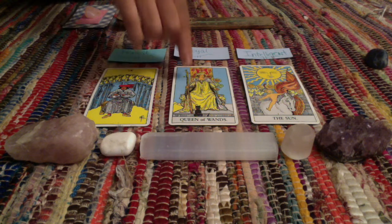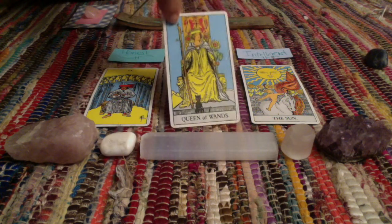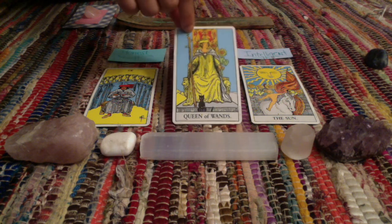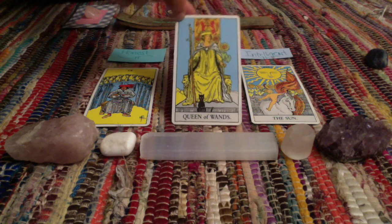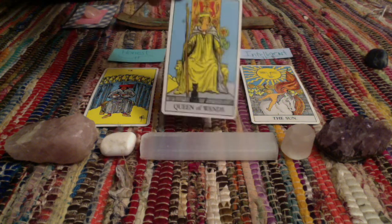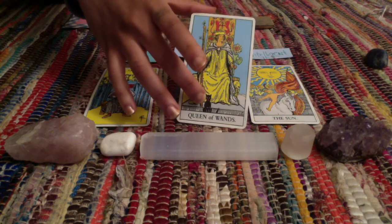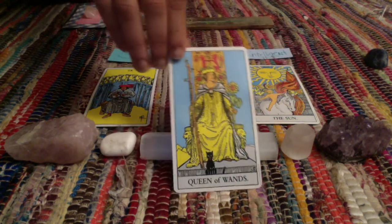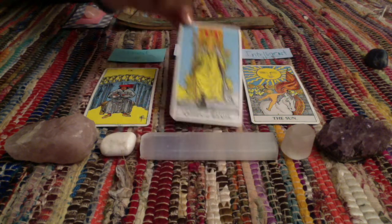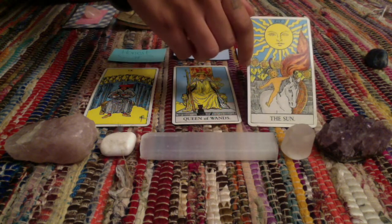From the Queen of Wands, I can tell that you are fiery and passionate about life. You're active — you like to be active, whether that's playing sports or going outside and getting out into nature. You're one with nature, definitely. You have a way with nature and also a way with animals — I can see that from the little black cat here. You're a lover of animals. And with all of the sunflowers in the Queen of Wands and also in the Sun card, there are sunflowers present.